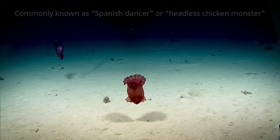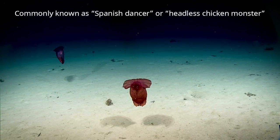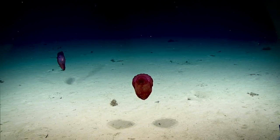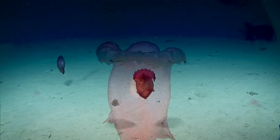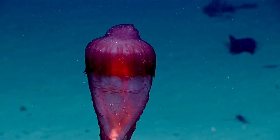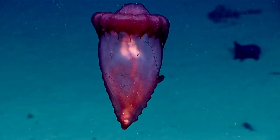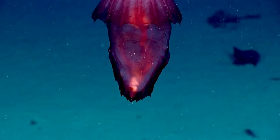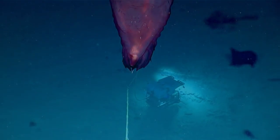Sea cucumbers in this area are absolutely enormous — this one might be one of the biggest ones I've ever seen. It's got to be at least 20 centimeters long. How graceful. I find it so fascinating because the shallow water sea cucumbers are really stuck to the bottom, not as flexible as this, where they can propel themselves off the sea floor constantly feeding.